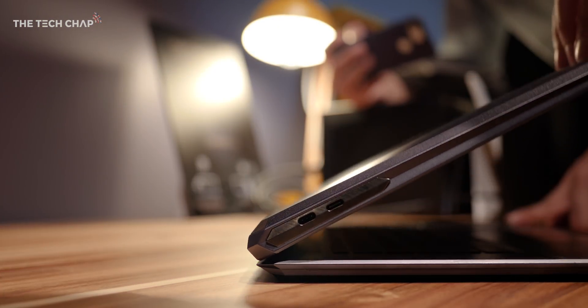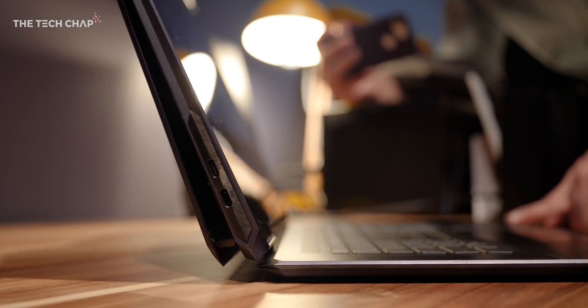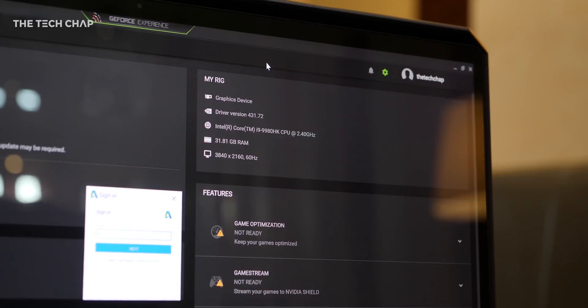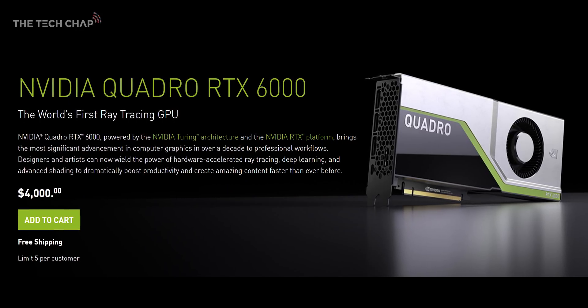Firstly the design, because the bulk of the computer is actually on the back of the screen. The performance with a 9th gen i9 processor and NVIDIA's brand new Quadro RTX 6000 graphics card.